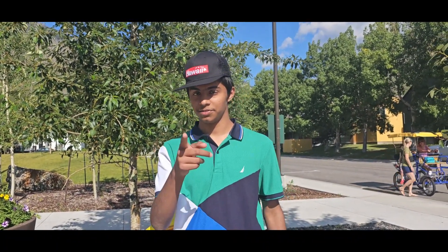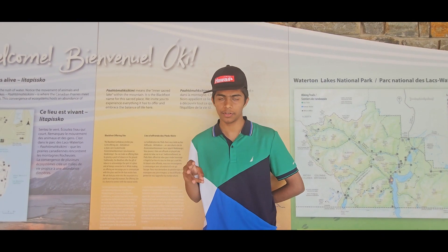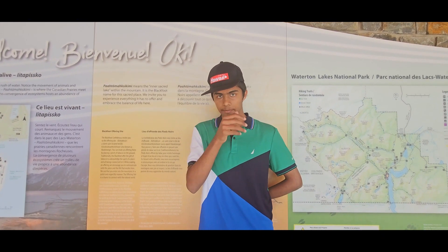If you're visiting Waterton National Park for the first time, this video is for you. Our plan is to visit the three lakes here: the lower Waterton Lake, upper Waterton Lake, and middle Waterton Lake.